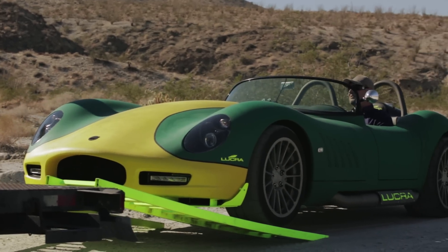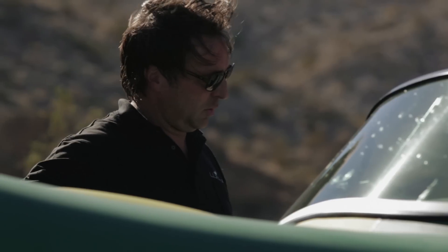And still to this day, every time I drive one, I'm amazed. It never gets old. I lay awake at night thinking about it, as does anyone who's been in one.